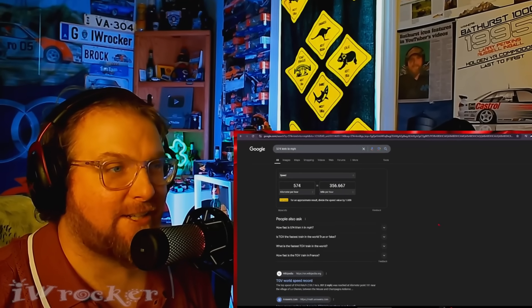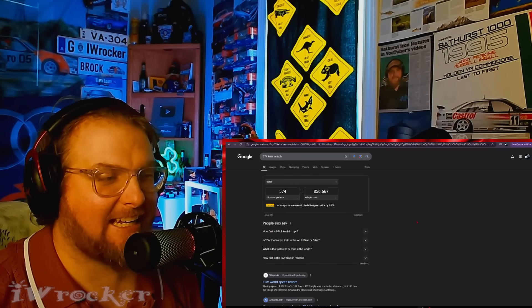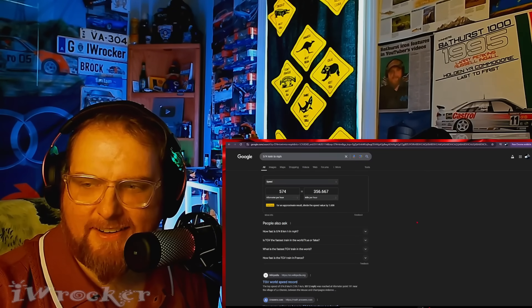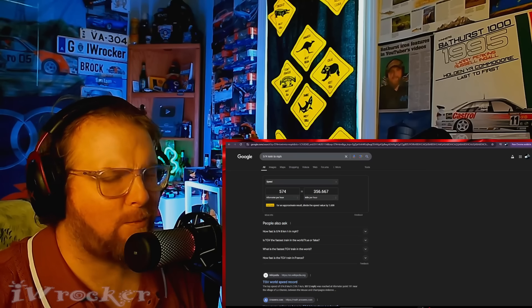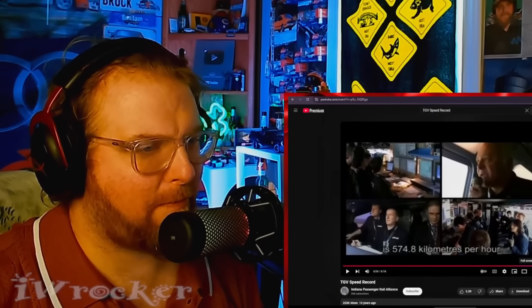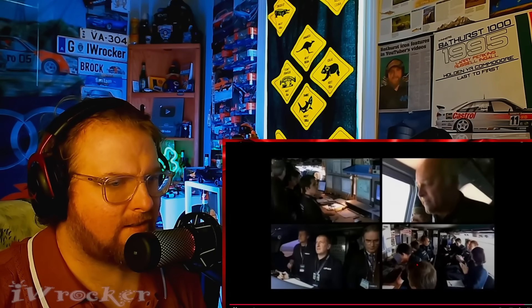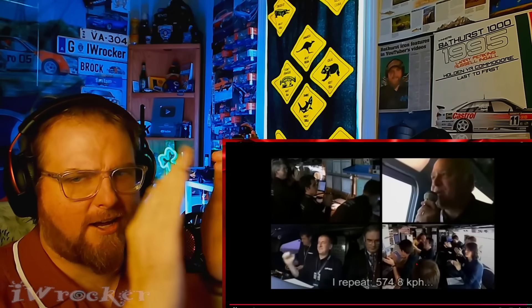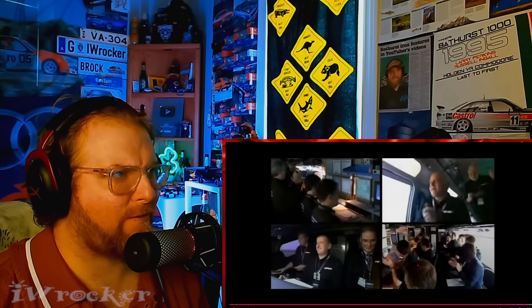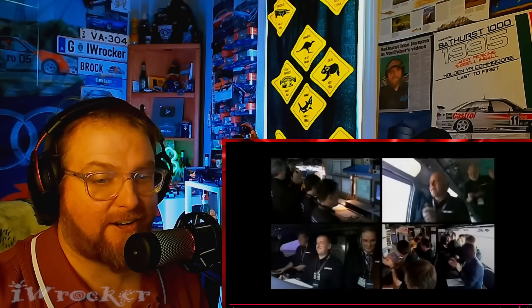That is freaking nuts, and this was in 2007. This was not yesterday, this was not last year — this was almost 20 years ago. That's insane. Is this record going to be broken? I don't feel like it's going to be broken anytime soon, maybe for a really long time or ever. Hell yeah, that deserves a round of applause. Bravo — what a performance. Can you imagine how awesome and how scary that felt?